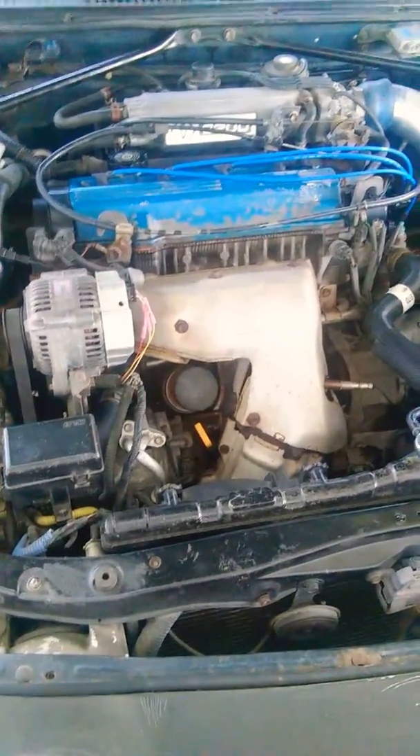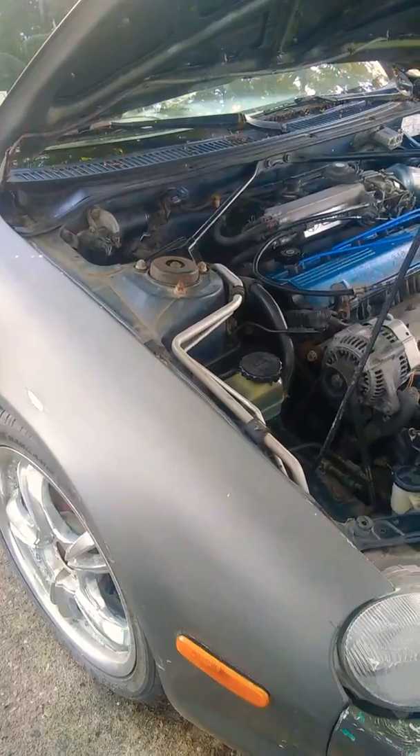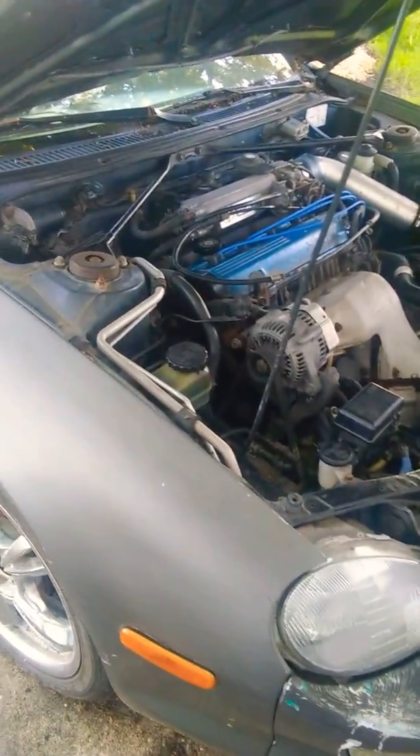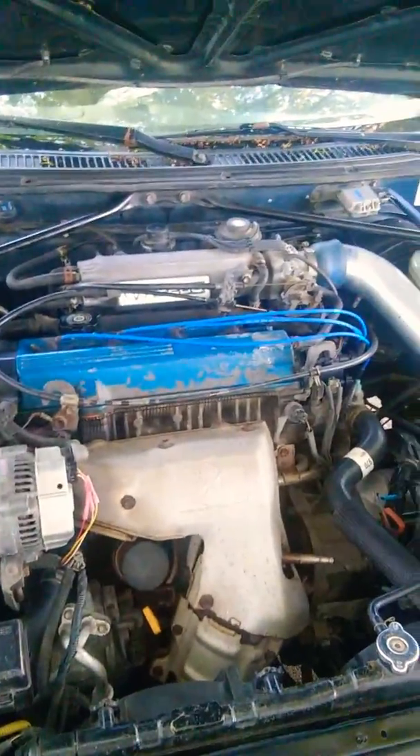This is my 1994 Toyota Celica GT, 2.2 liter 5S-FE engine. I recently got this for a very low price — $500. Good engine, good transmission. I had minor issues when I got it. I had to replace the brake lines due to the cover that corrodes them, because of the salt and snow in this area around Chicago, Illinois. I had some minor issues like no brakes when I got it.